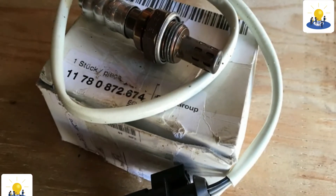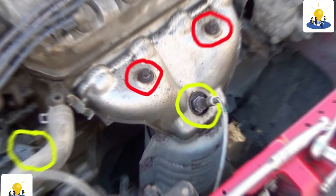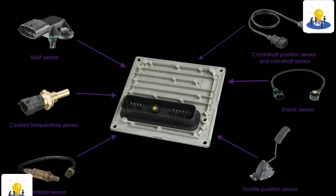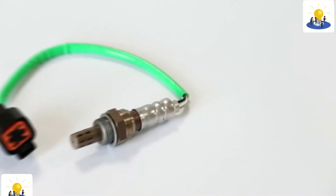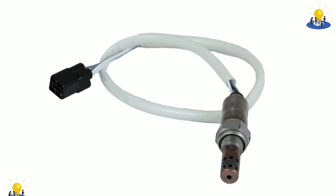If an oxygen sensor fails, the engine computer won't be able to correctly set the air-fuel mix ratio, which could result in lower fuel economy, higher emissions, and damage to other components such as an overheated catalytic converter. No vehicle that we are aware of has a warning light that specifically signals when an oxygen sensor has failed, so you have to rely on other vital signs — such as a check engine light on the dashboard illuminating and increased fuel usage.